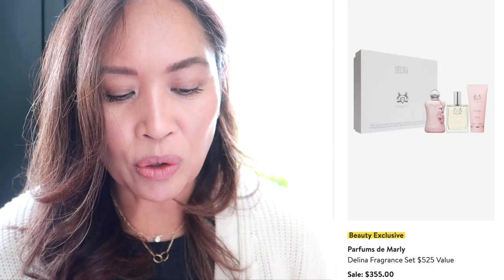This is a fragrance I have not tried but always wanted to — just because the bottle is so sweet. It's the Delina fragrance set by Parfums de Marly. This is a limited-edition set featuring the scent of Delina, a travel-size Eau de Parfum, a dry body oil, and a shower gel. So you get all of those things.